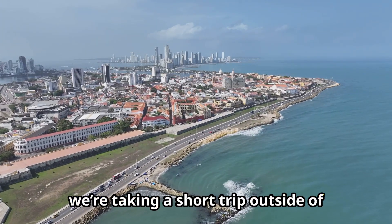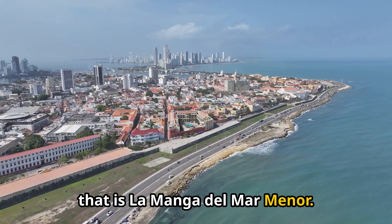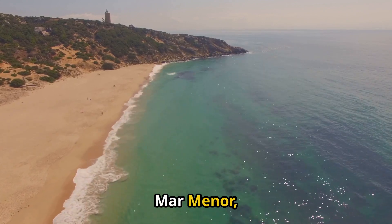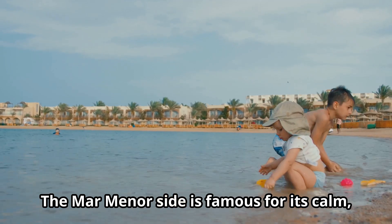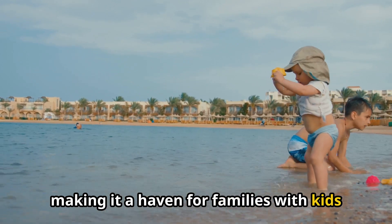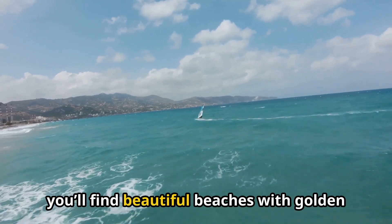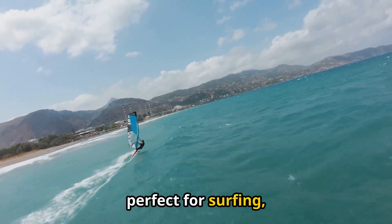Next, we're taking a short trip outside of Cartagena to experience the natural wonder that is La Manga del Mar Menor. This unique sandbar stretches for 22 kilometers, separating the Mediterranean Sea from the Mar Menor — Europe's largest saltwater lagoon. The Mar Menor side is famous for its calm, shallow waters, making it a haven for families with kids and anyone who wants to wade in the warm, clear water. On the Mediterranean side, you'll find beautiful beaches with golden sand and more waves, perfect for surfing, windsurfing,